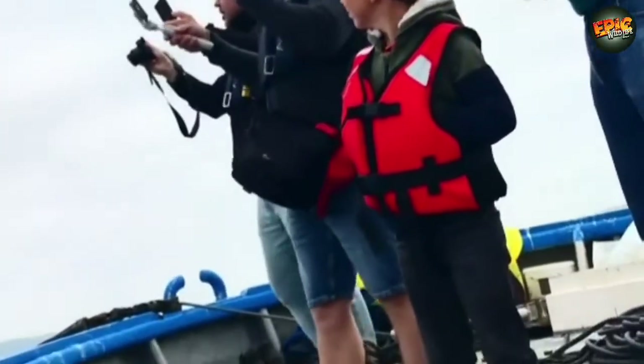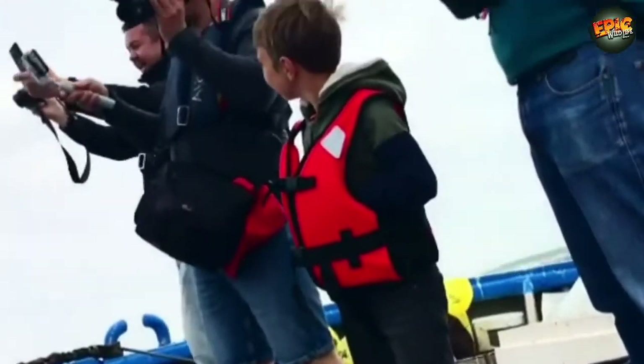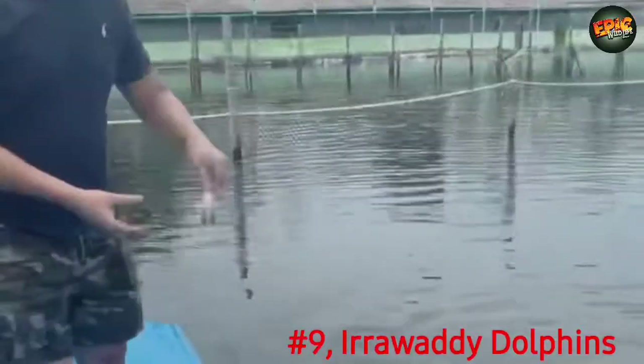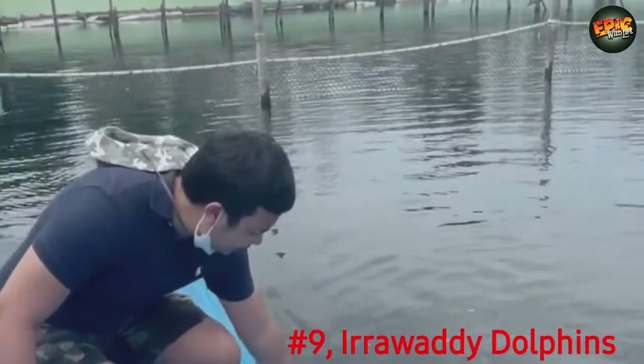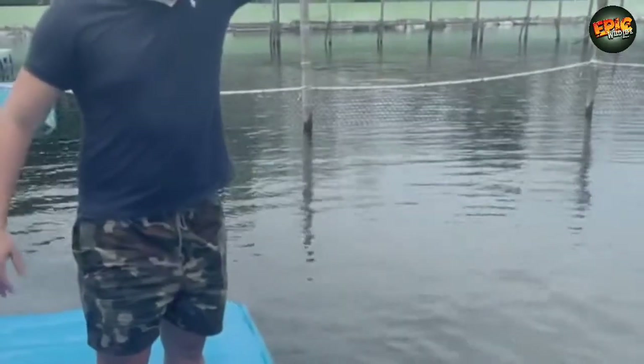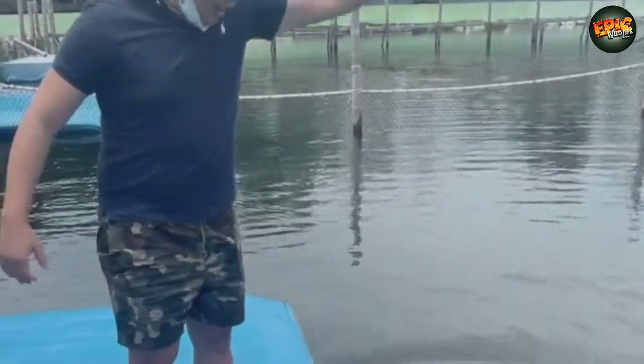Geographically, their population is distributed across the North Atlantic from Ecuador to Norway and from the Black Sea to Mexico. Number 9: Irrawaddy Dolphins. The Irrawaddy dolphin is a euryhaline species of oceanic dolphin, meaning they alternate between saltwater and freshwater.